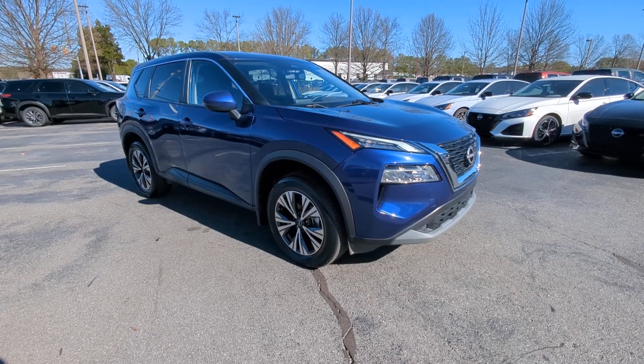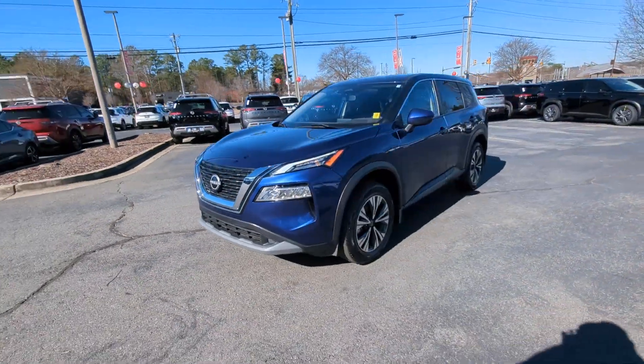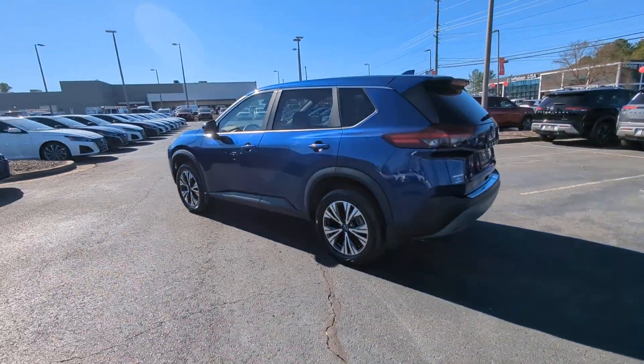You just found the 2023 Nissan Rogue. This vehicle is an outstanding buy with fewer than 25,000 miles on the odometer. Style, security, and efficiency blend beautifully in this Nissan Rogue.